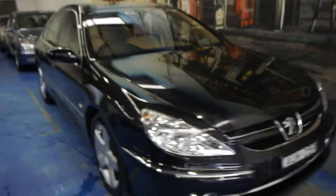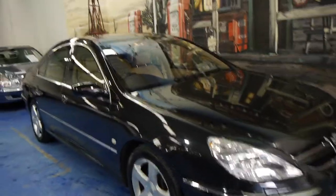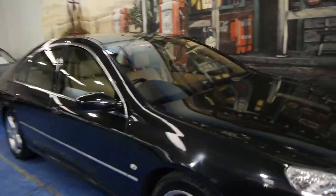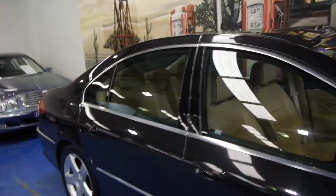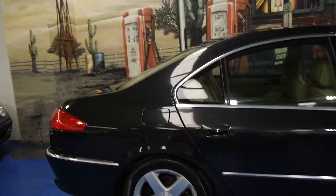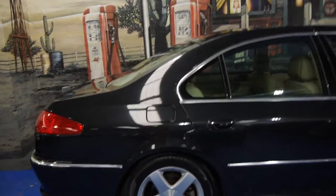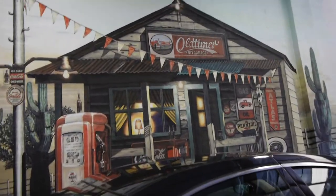So if you've been looking for a 607 in particular, we certainly think you should come in and have a look at this one. If you've been looking at other models, we think you should come in, have a look, and take it for a drive. We don't think you're going to be disappointed. We're very, very proud to offer it to you here at the Old Timer Centre in Marrickville. Give us a call, come and have a look — we certainly look forward to hearing from you.